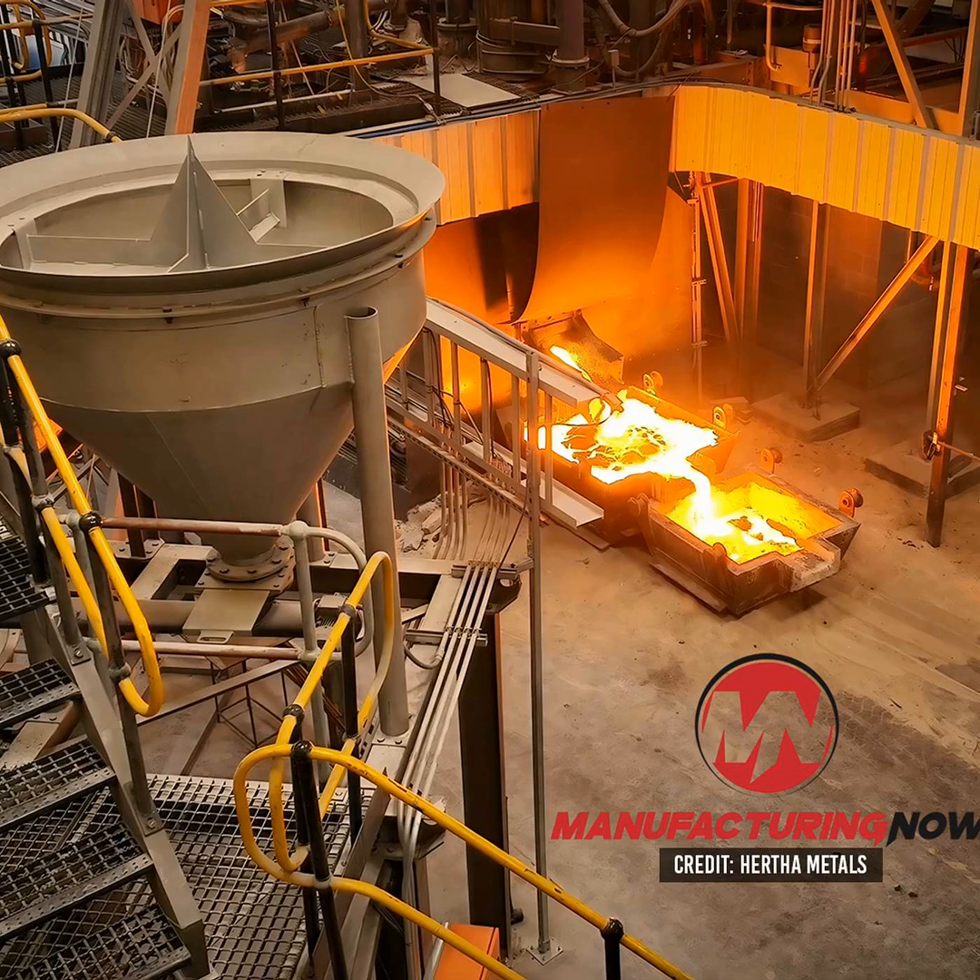Hertha Metals, a clean steel production startup, says it has successfully demonstrated its single-step process for turning low-grade iron ore into molten steel or high-purity iron. The company built a pilot plant in Texas, and it's been churning out one ton of steel per day for months now.